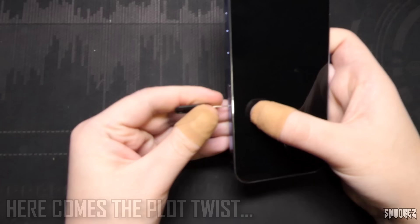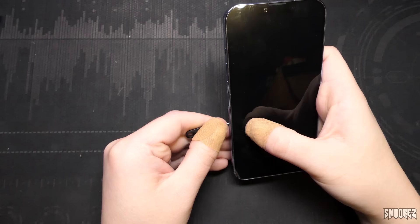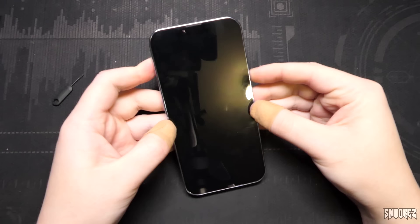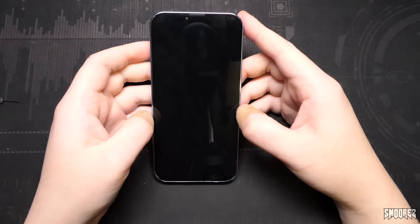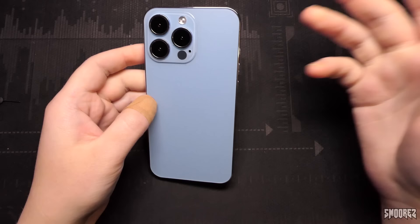Let me pop out the SIM tray then. I appear to have found my problem. This is a fake unit. I got duped. When you try and buy a phone off AliExpress, you don't even get a welcome. This didn't really go accordingly how I had expected it to go.